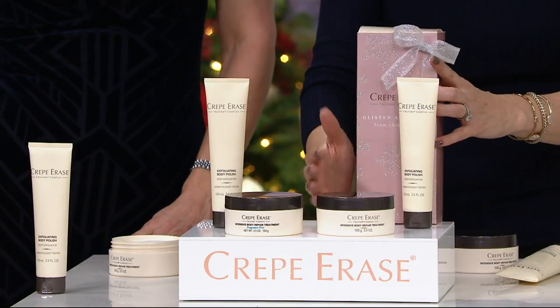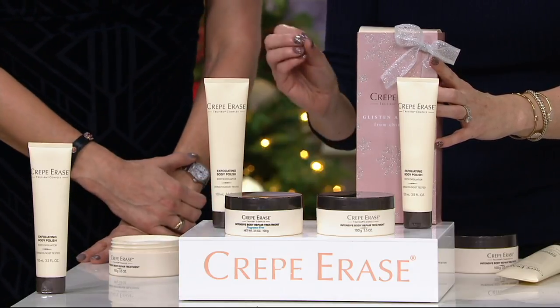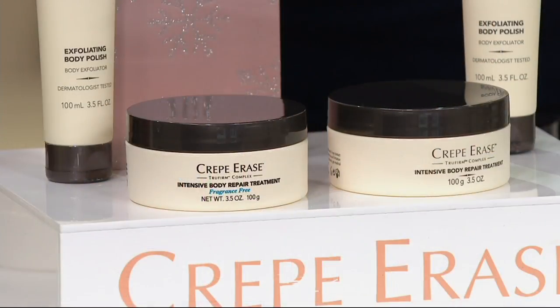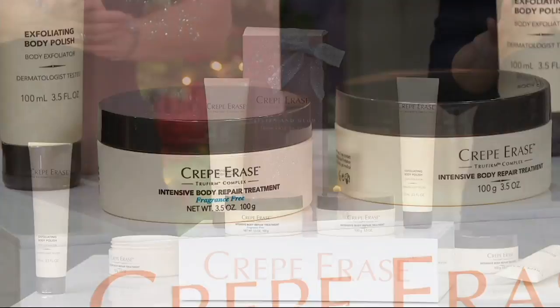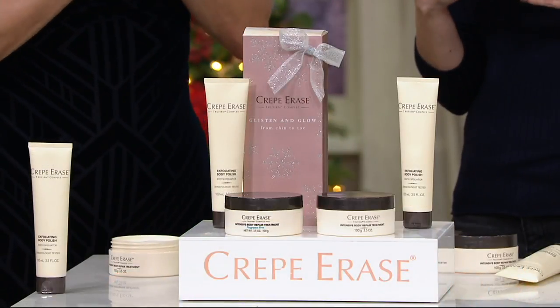If you want one set in citrus and one in fragrance-free, that is now the most limited option — only 700 sets remaining. Both sets in original citrus or both sets in fragrance-free are also going quickly, only about 1,000 each remaining.